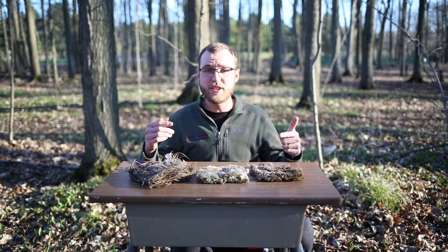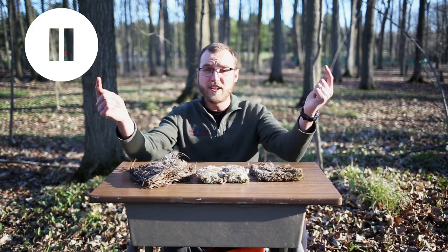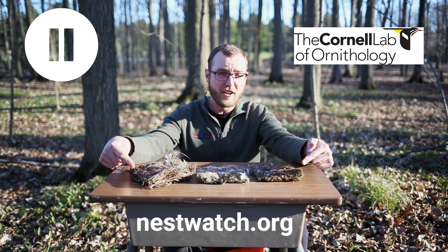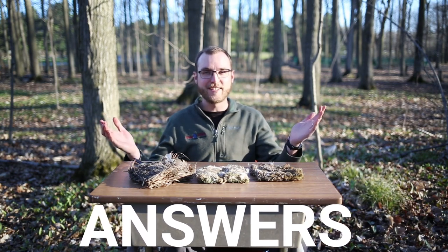Now let's try to solve the mystery of what lived in each box. Now that you know what questions to ask, you can pause the video here and go to the Nest Watch website to make your identifications, and come back to this video when you want to know the answers. And welcome back for the grand reveal — let's see what the results are.